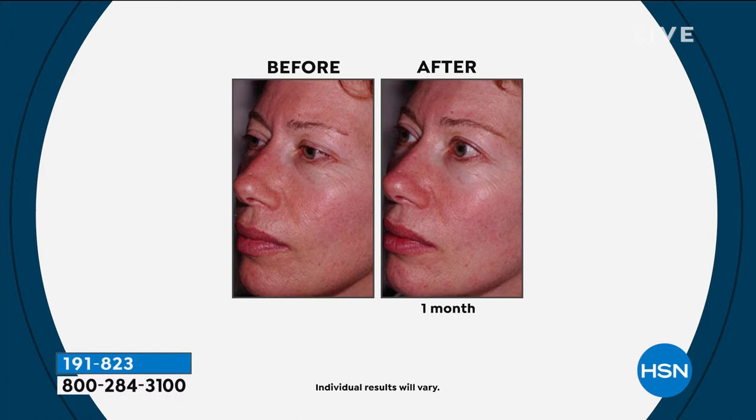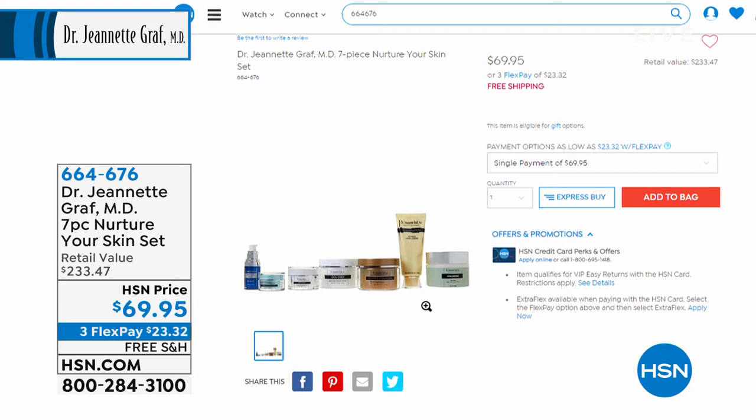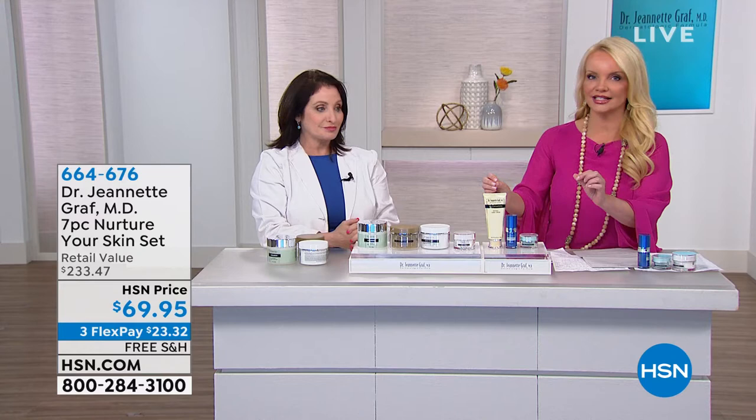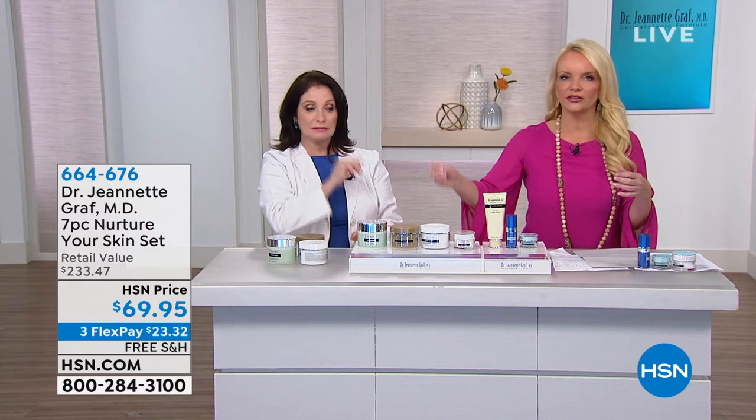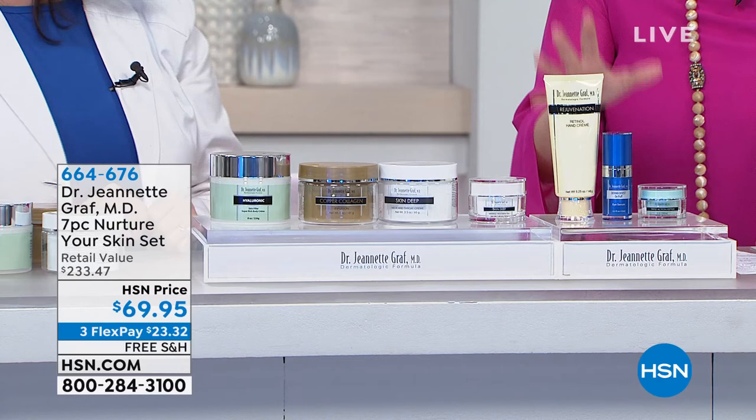A lot of you have loved Dr. Graff for years — she's been here at HSN about 18 years. This is a culmination of the best of the best because a lot of you say you love this line but also like a product from another line. Most often we don't do kits that contain the best of every single line, but in this one she put it together per your request. You're getting seven full-size products that are truly addressing anti-aging. Look at the retail comparison price: if you were shopping with Dr. Graff you'd be paying $233.47. What we're doing today is $69.95 — under $10 per product.